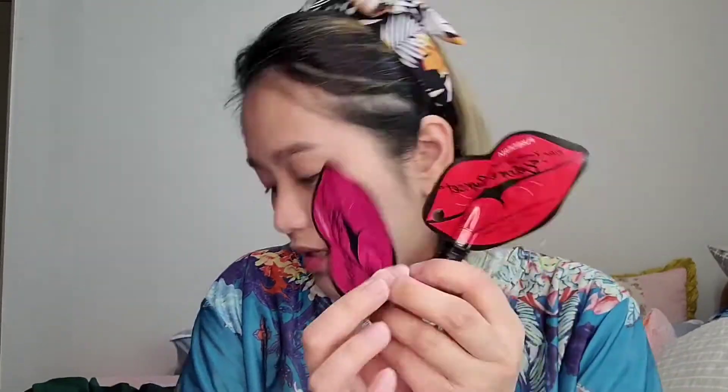I wiped Cherry Rose off with wet tissue — some traces were left. Let's try Before Sunset. This shade is more reddish compared to Cherry Rose, which was pink, and Sweet Coral, which was orange. So: Sweet Coral is orange, Cherry Rose is pink, and Before Sunset is red. My husband is waiting and asking what's taking so long — I said I'm just doing swatches.